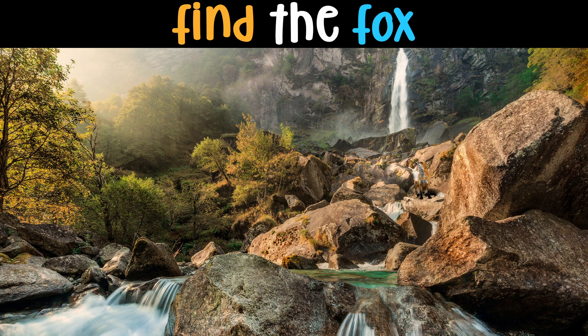Find the fox! Unlike their canine relatives, foxes are not pack animals. When raising their young, they live in small families called a leash of foxes or a skulk of foxes, in underground burrows. Otherwise, they hunt and sleep alone.